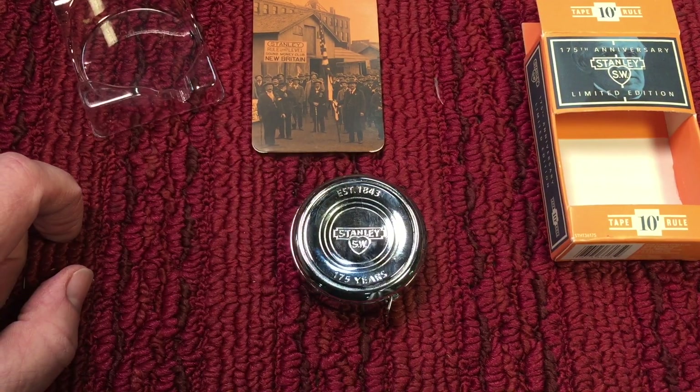Let me know what you think about the anniversary tape measure, if you like it or not. In closing, thanks to JD and Phil for letting us know about the tape measure. Anything anniversary, if you're a tool collector, is worth having — because in five years when they don't make these anymore, everybody's going to be looking for them. I want to wish you all a happy Thanksgiving. Take care, and I hope you have a nice day. Bye-bye.